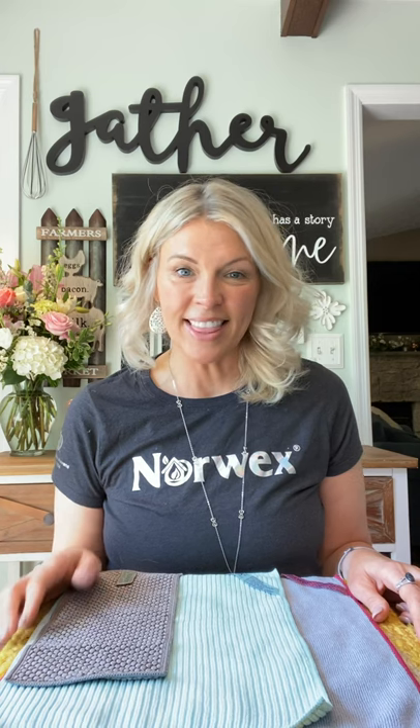Hi guys, my name is Amy Dabell. I'm your Norwex Independent Consultant. I hope you guys are having a great day. Thanks again for stopping by the channel. In today's video, I'm going to talk about the difference between the Norwex Kitchen Cloth and the Norwex Counter Cloths, and when you might want to use either one.